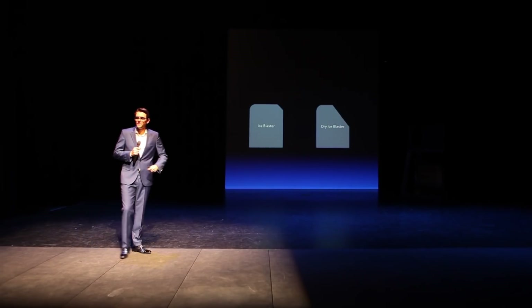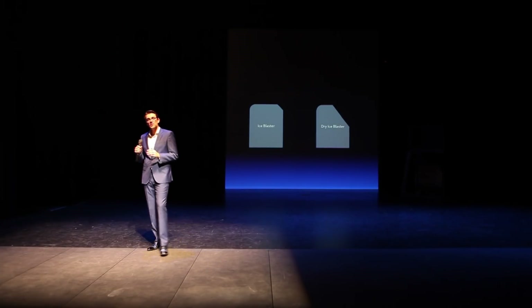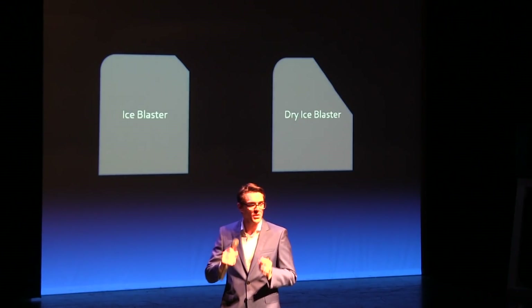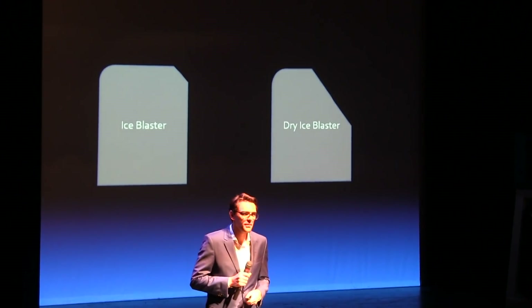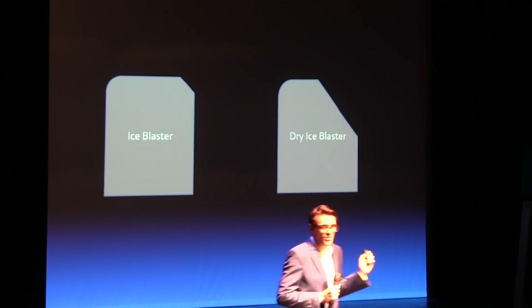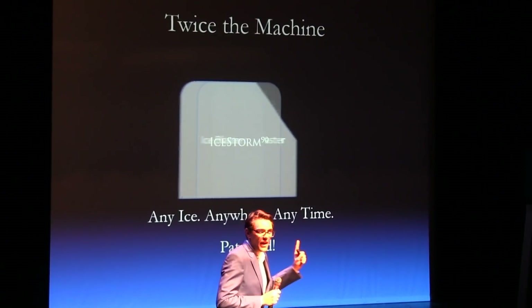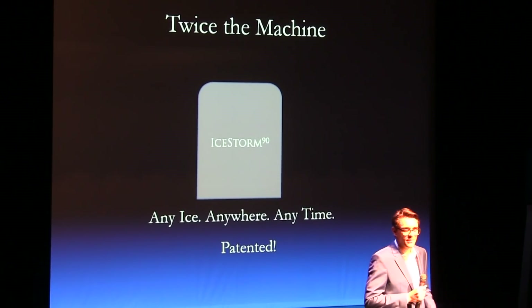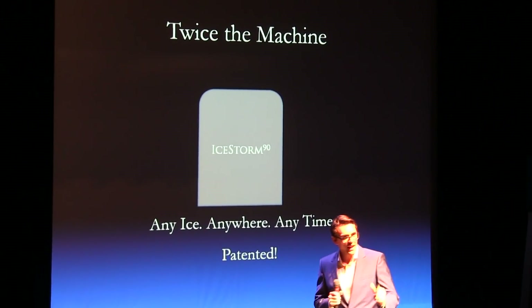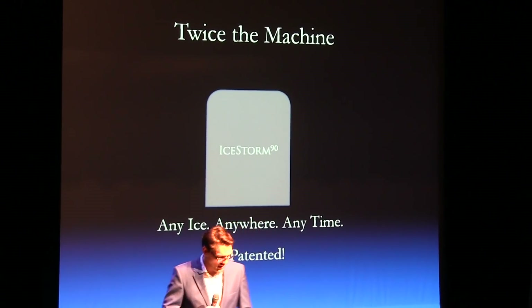Two systems. What do these two systems both have in common, besides the generic term ice blasting? I'll tell you — these actually aren't two machines. They're actually just one machine. Twice the machine. That could consume any ice, anywhere, anytime.